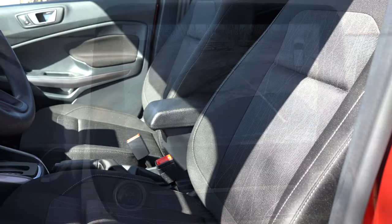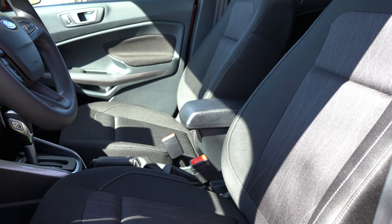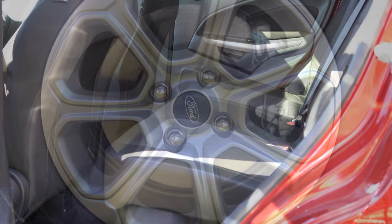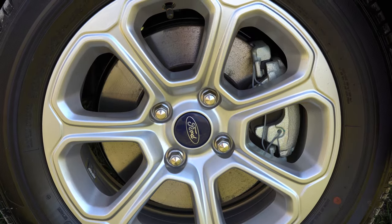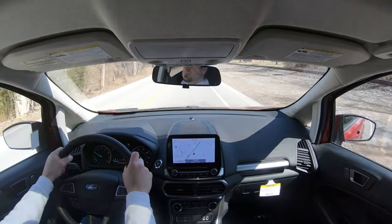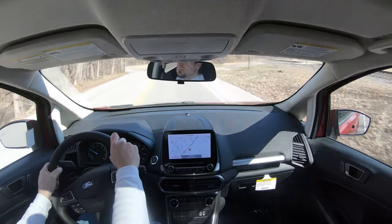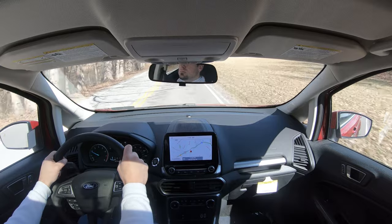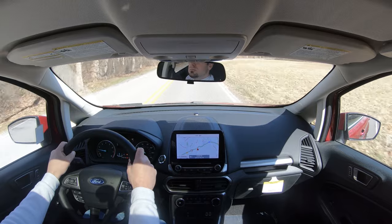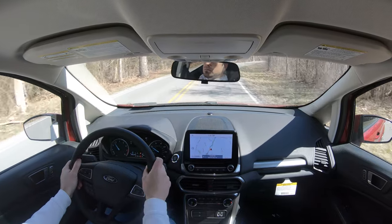Moving on to safety: front, side, and side-curtain airbags come standard, along with driver and passenger knee airbags. In the rear you have LATCH anchors and tethers for child seats, rear child door locks, and a tire pressure monitoring system. Automatic emergency braking also comes standard — a big one. SE and up adds a windshield wiper de-icer, rear parking sensors, and a blind-spot monitoring system with rear cross-traffic alert, so the little car icons in the side mirrors let you know if someone is in your blind spot.